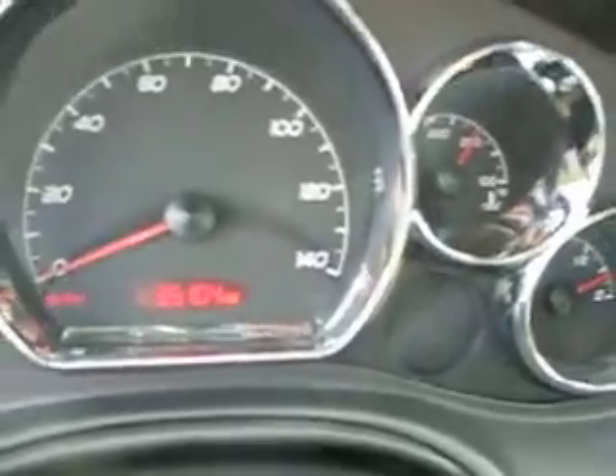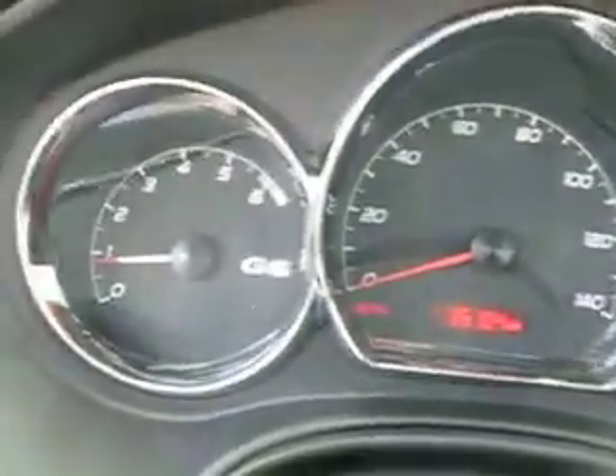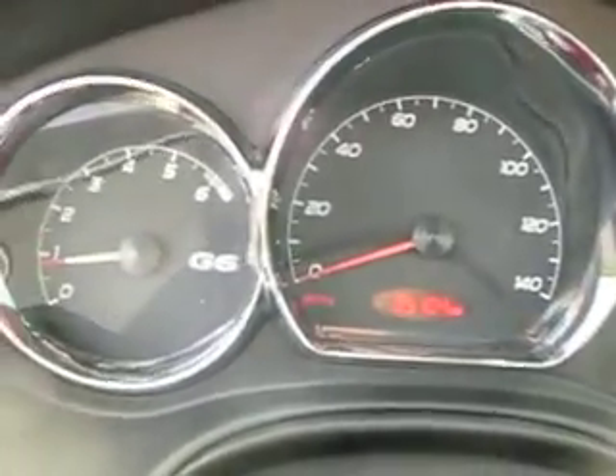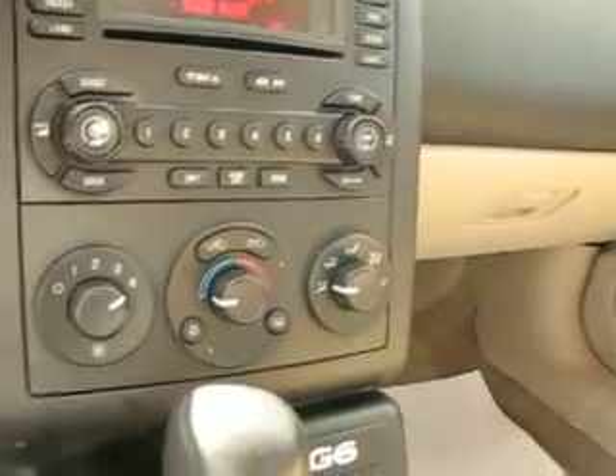Nice chrome ring tips on the edges of the dials — white on black, easy high contrast to see. We've got outside temperature display right there on the dash, and a CD player.